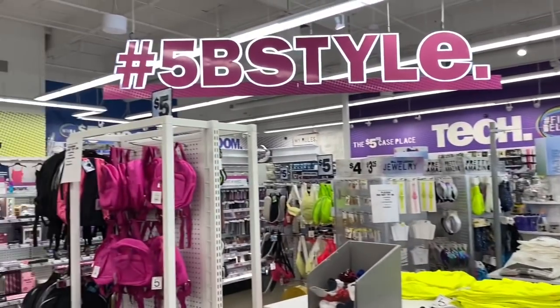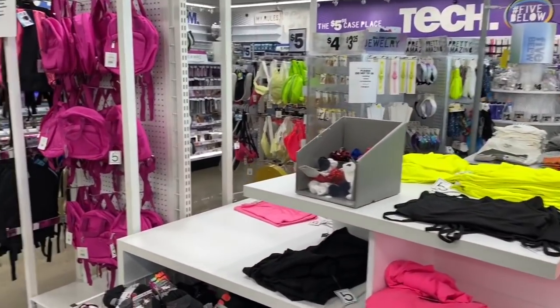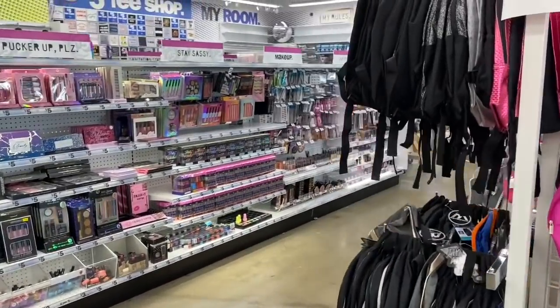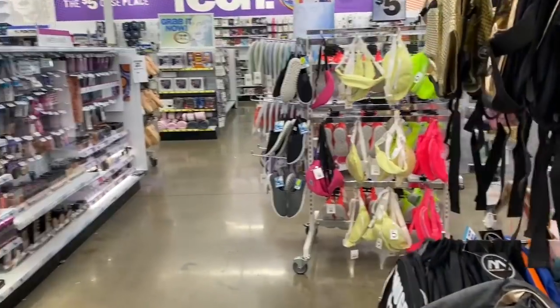Five Below walkthrough! I haven't been to Five Below in so long, so I'm super excited to take you guys inside the store with me so we could see what is new. I normally would be at the 99 Cent Only Store this week, but looking at Facebook and some Instagram posts, I haven't seen anything new.